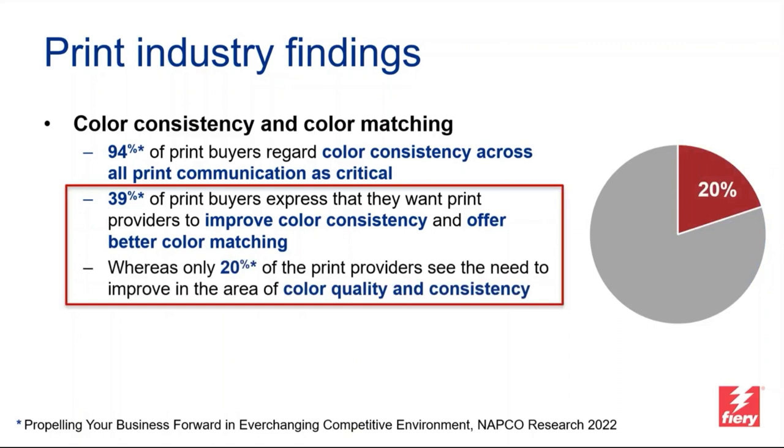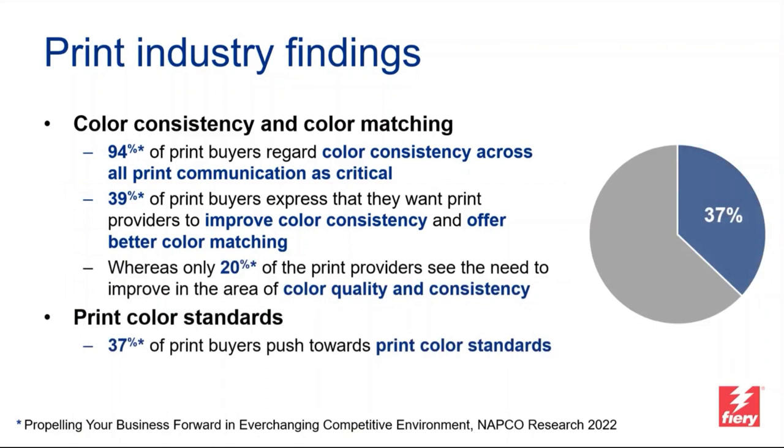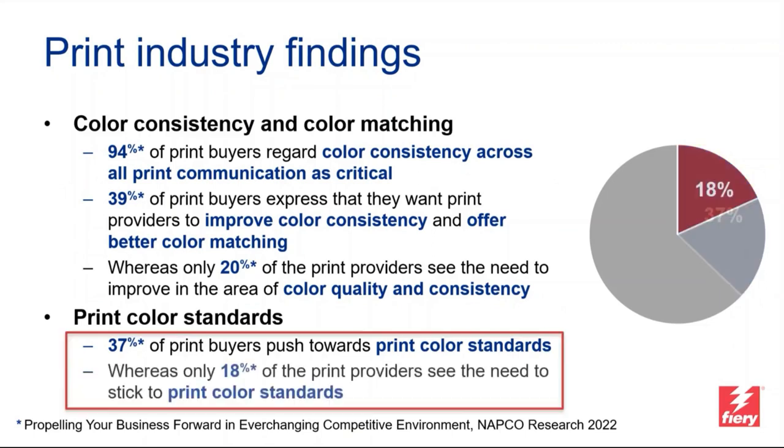That was mentioned in 39% of cases for both points individually. Whereas — and this is our first discrepancy — only 20% of print providers see the need to improve in the area of color quality and consistency. So it's 39% of print buyers versus 20% of print providers. We see something similar in print color standards, where 37% of print buyers push towards standards, but only 18% of print providers see the need. It's again roughly a factor of two between these percentages, and there are multiple reasons for the discrepancies — lack of time, the perception of color being too complicated, and not knowing how all these possibilities fit together.